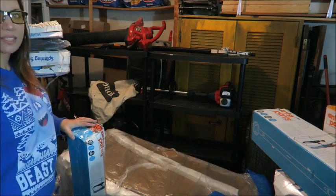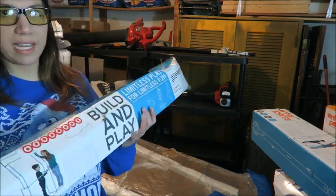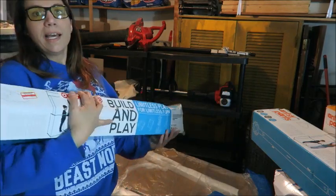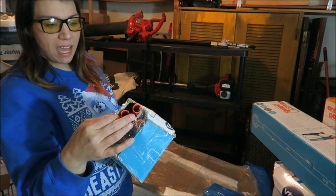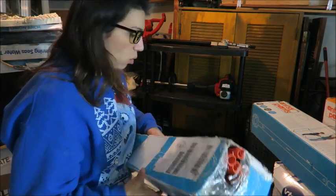I wasn't so lucky with this kit — it's another one of those Antsy Pants play kits but this one is definitely open. So I'm definitely going to have to count and make sure all the pieces are here because it has definitely been opened.